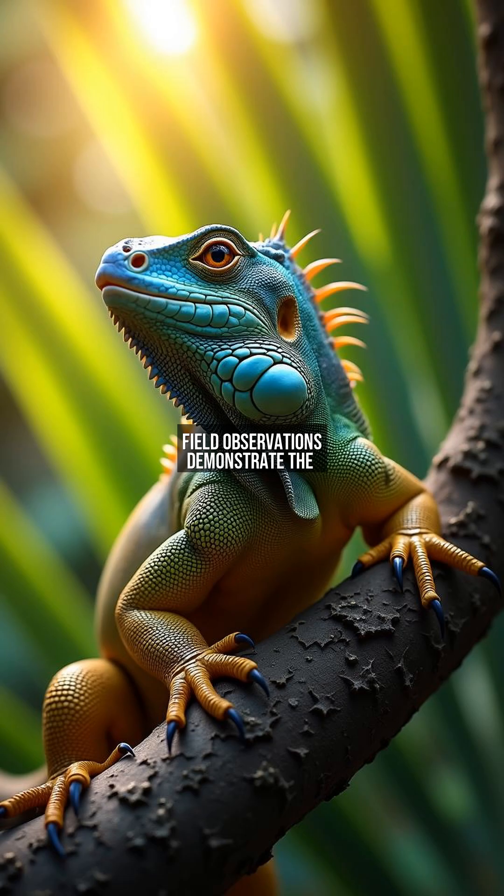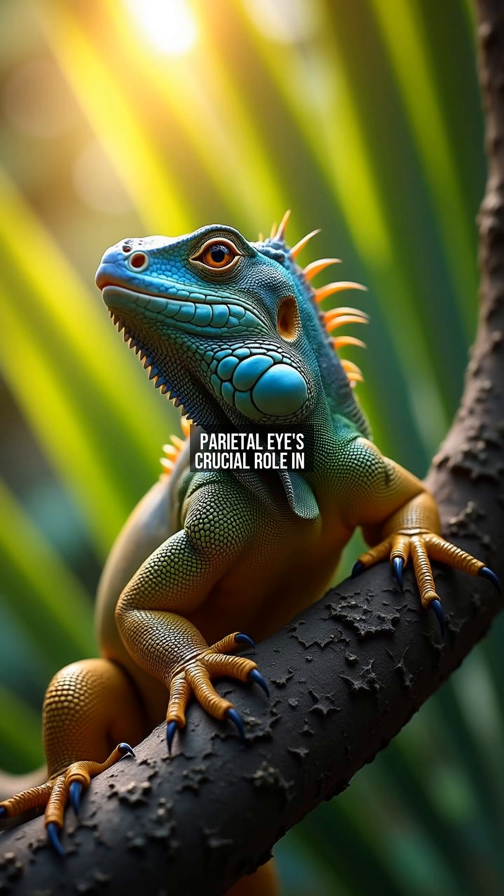Field observations demonstrate the parietal eye's crucial role in survival. When a shadow passes overhead, potentially a predatory bird, the iguana freezes instantly. The third eye's rapid shadow detection triggers this life-saving response. Additionally, it helps regulate body temperature by tracking sun exposure duration, proving vital for cold-blooded reptiles.